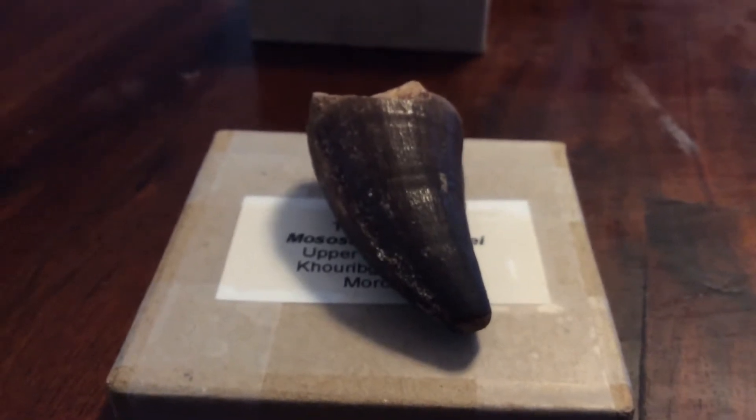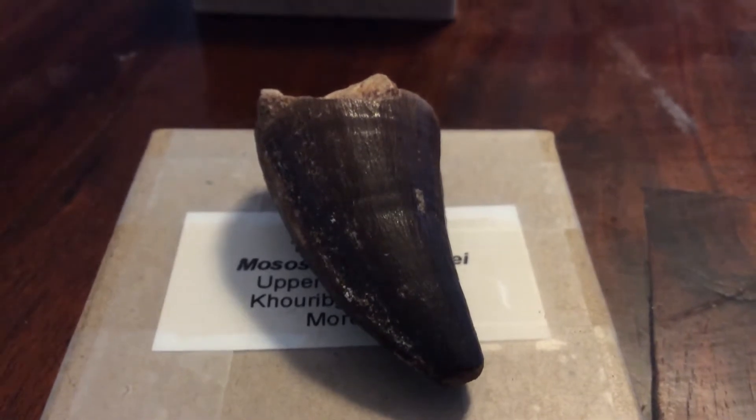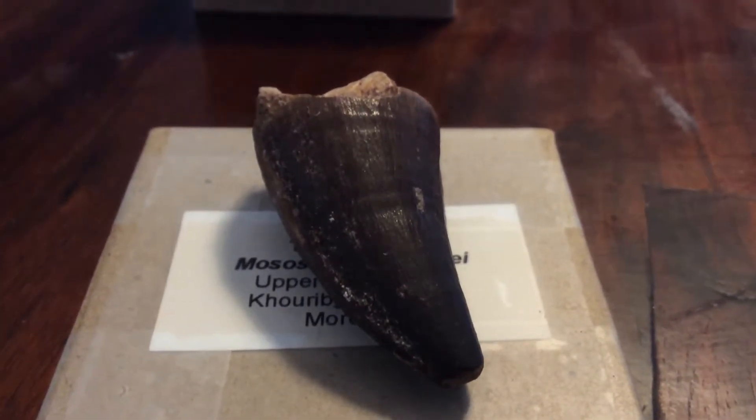This animal was about 56 feet long at its maximum. However, I would probably put this one at about 50 or 49 feet, because it's a different species of Mosasaurus.